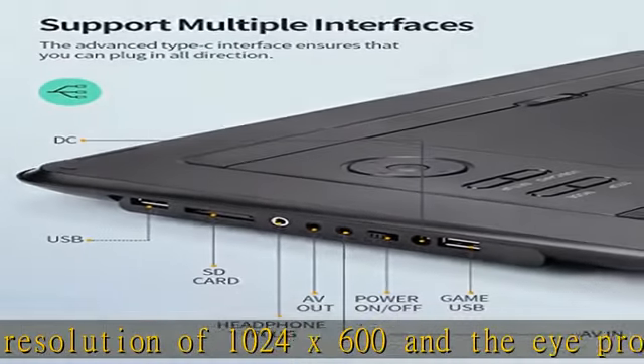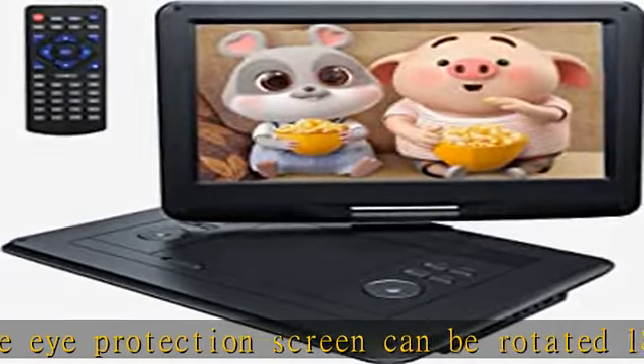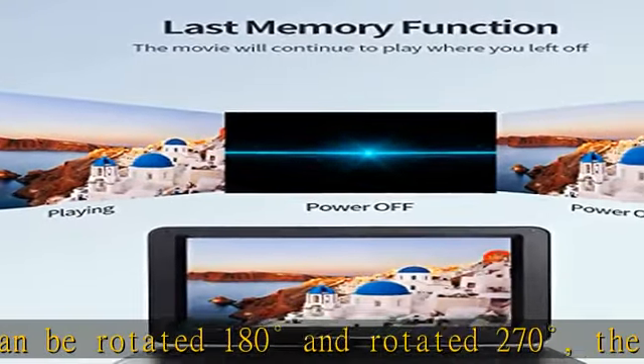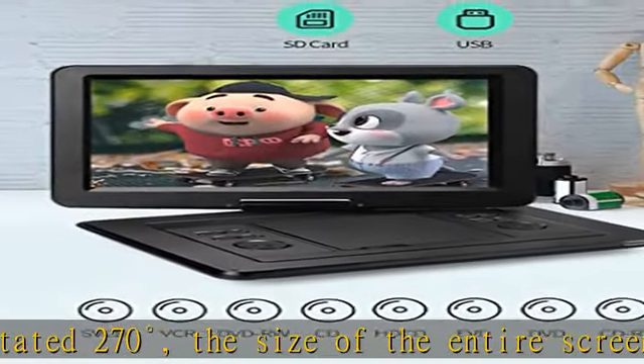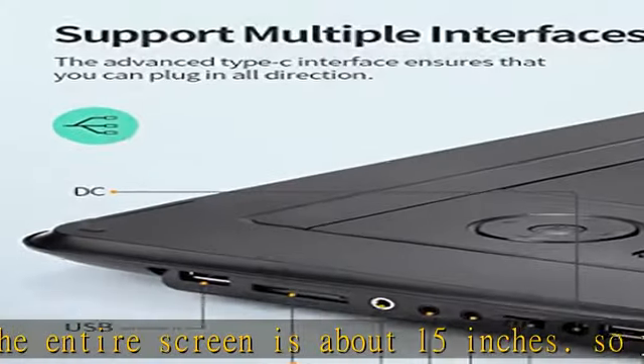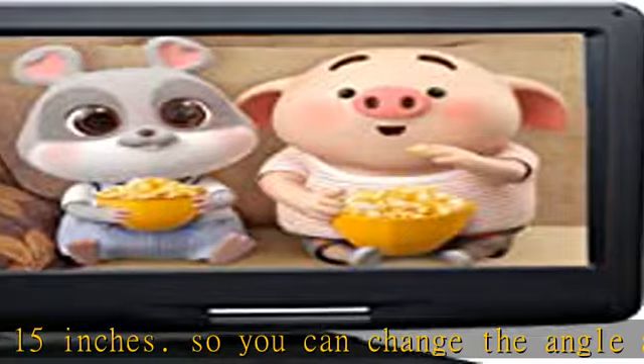You can change the angle as you like to get a perfect viewing angle according to your needs, perfect for family and friends. The size of the external screen of the entire device is about 17 inches. The internal screen is about 15 inches, measured from the upper left corner to the lower right corner of the screen.